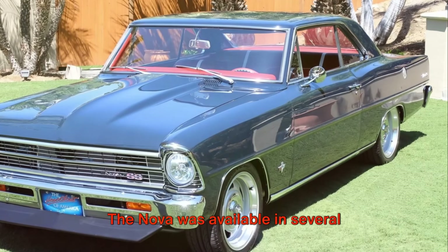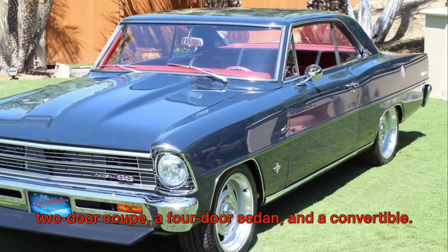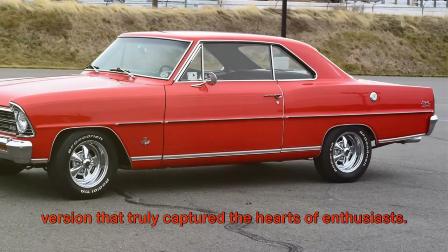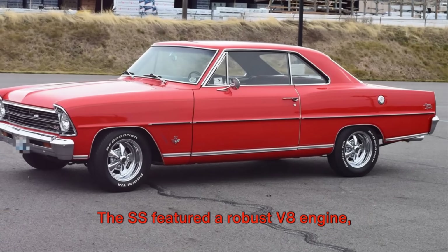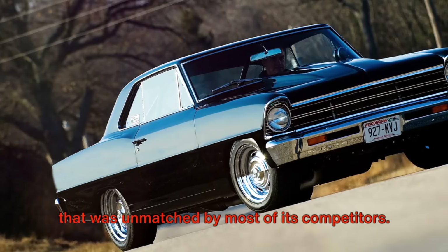The Nova was available in several different body styles, including a two-door coupe, a four-door sedan, and a convertible. But it was the Super Sport, or SS, version that truly captured the hearts of enthusiasts. The SS featured a robust V8 engine, offering a thrilling driving experience that was unmatched by most of its competitors.